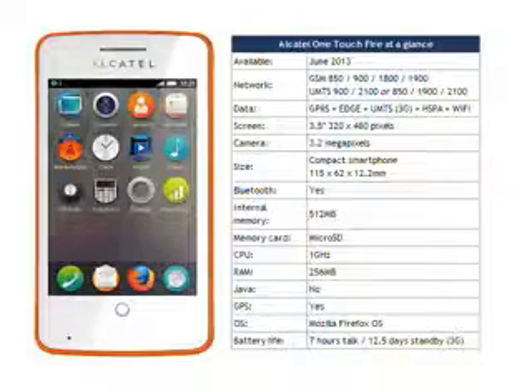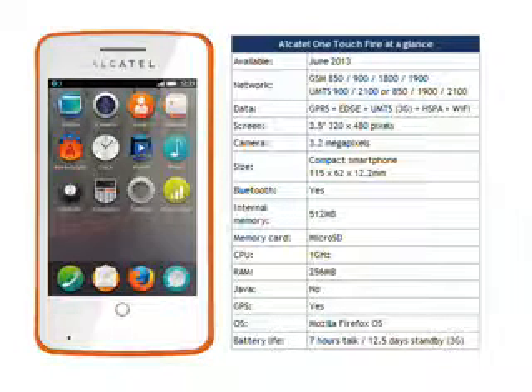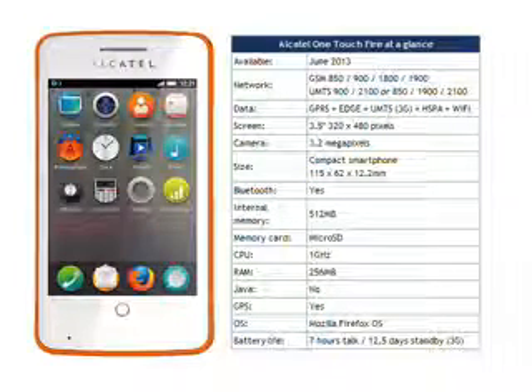We don't know what markets the OneTouch Fire will be sold in or the price. We would expect it to cost more than the Nokia Asha 311 — street price about €100 — and perhaps about the same as the Samsung Galaxy S, about €150. It's worth noting that whatever it costs, the standard sales package does include a 2GB memory card and a stereo wired headset.